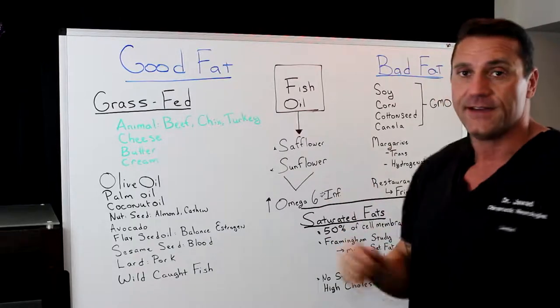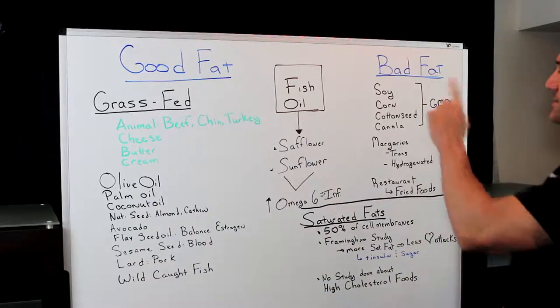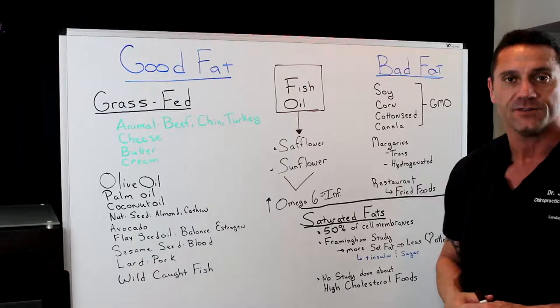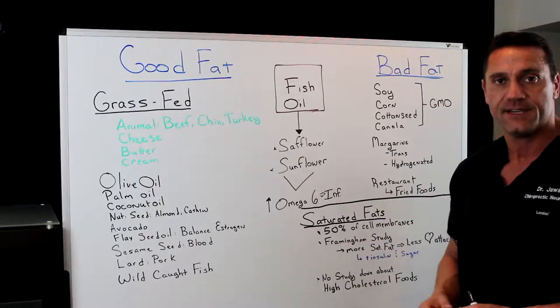So let's talk about the bad fat. Now the bad fat: soy, corn, cottonseed, canola — that's all high in GMOs. So that will actually cause inflammation in your system.